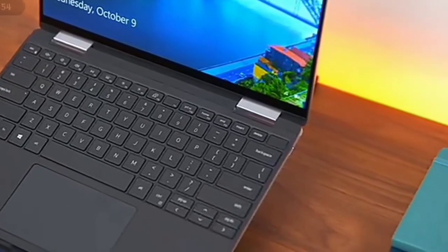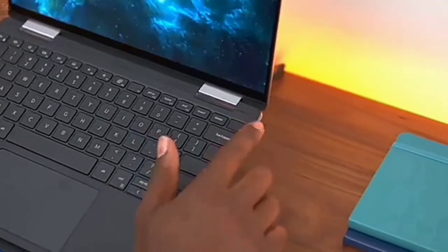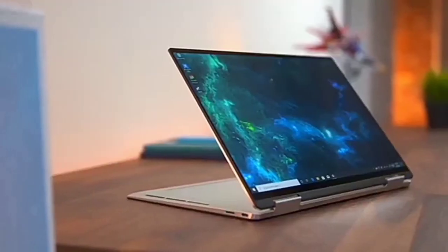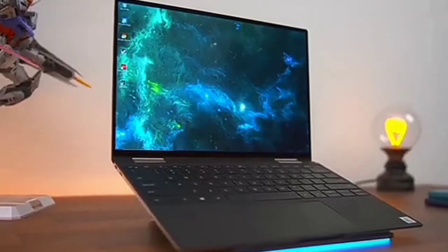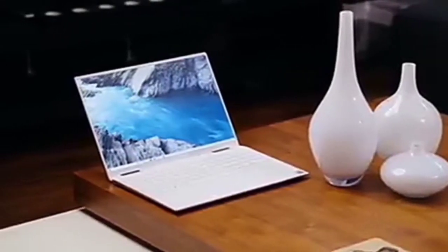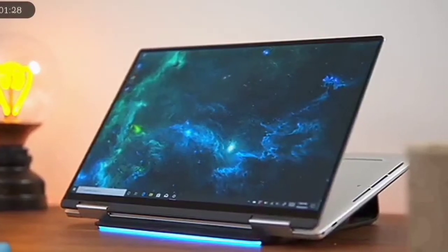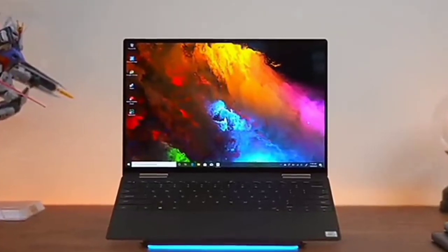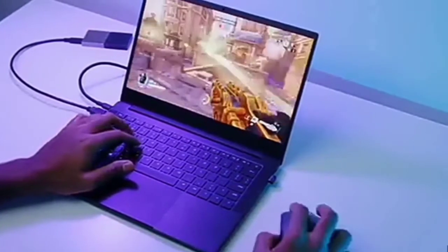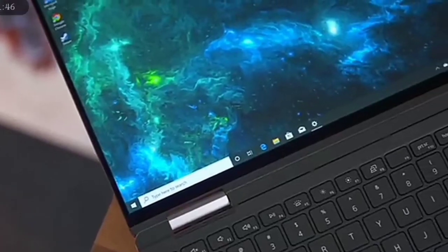For the display, the 16:10 ratio display comes in either Full HD or 4K version. You either get the Full HD display with 1920x1200 pixels or the 4K display with 3840x2400 pixels. If you are into gaming or high-end graphic design, I suggest you go for the 4K version. It is a 13.4-inch display. You also get a 720p webcam, which is poor for a standard laptop in 2019.